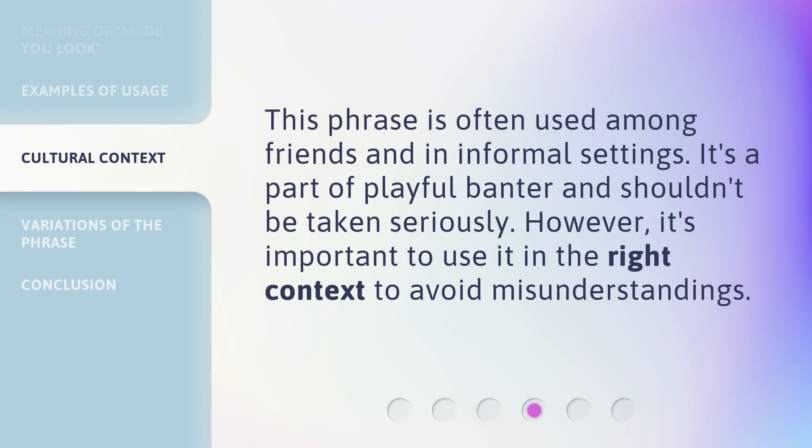This phrase is often used among friends and in informal settings. It's a part of playful banter and shouldn't be taken seriously. However, it's important to use it in the right context to avoid misunderstandings.